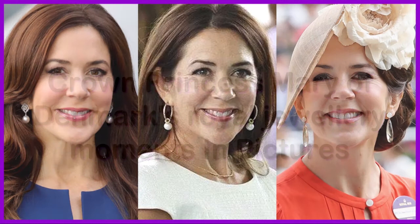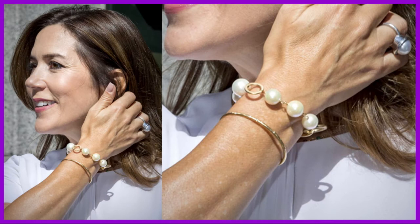In this video, we will see Crown Princess Mary of Denmark's royal jewellery moments in pictures. This is part 3 of the video.